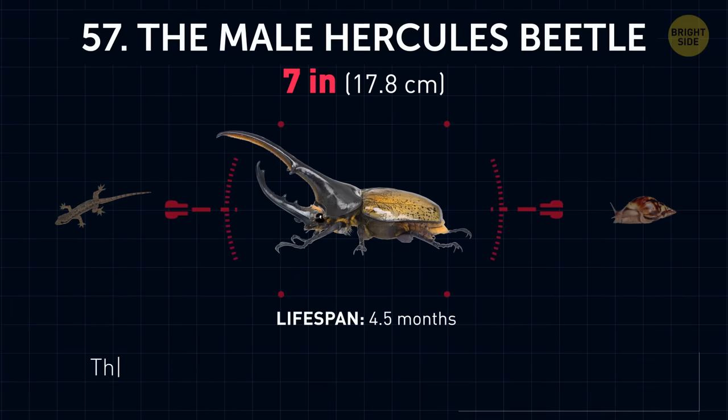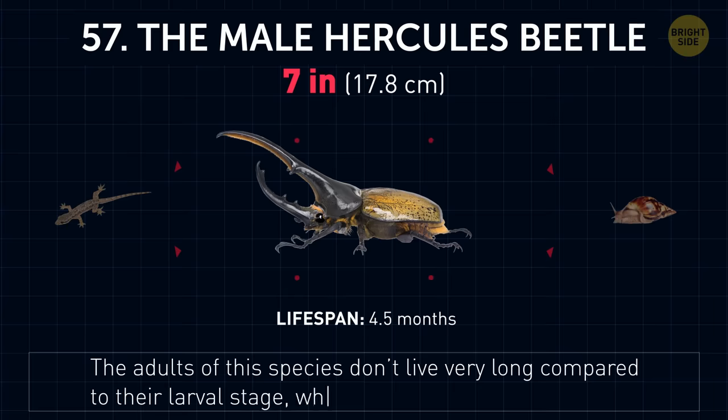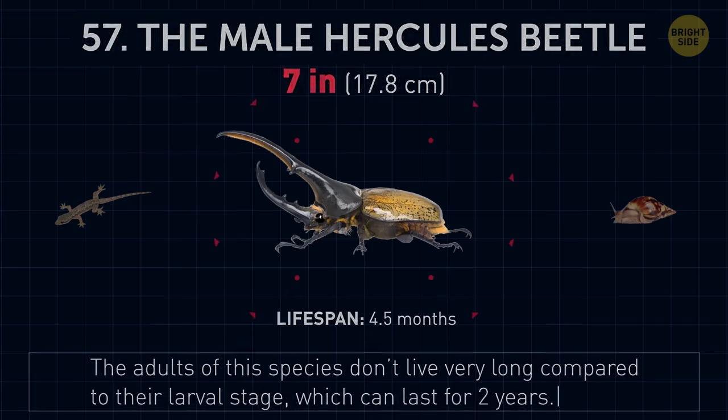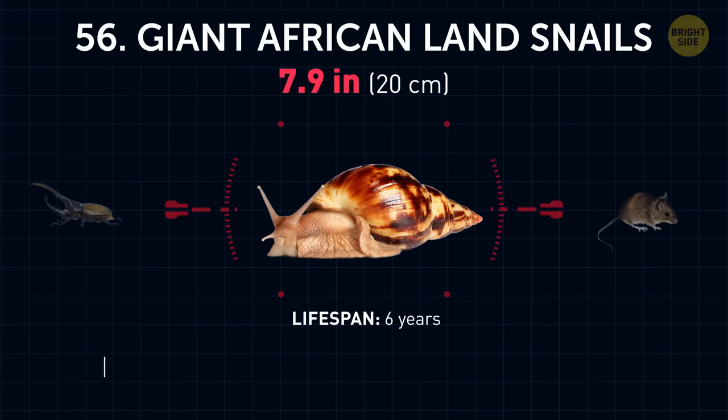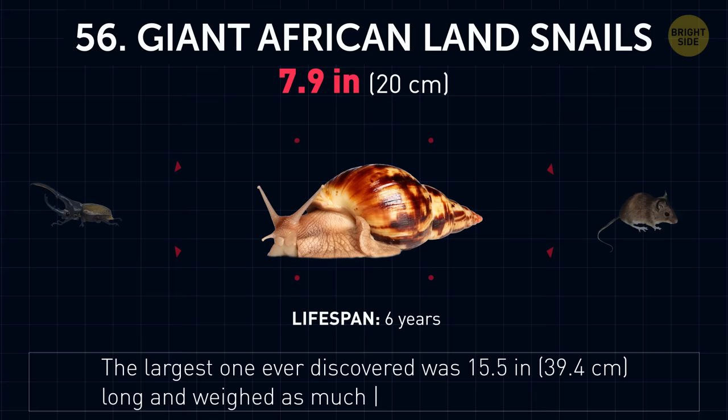The male Hercules beetle. The adults of these species don't live very long compared to their larval stage, which can last for two years. Giant African land snails. The largest one ever discovered was 15 and a half inches long, and weighed as much as two soccer balls.